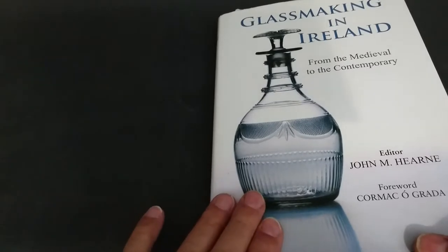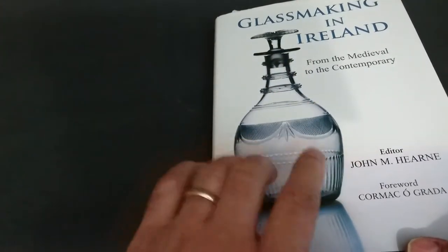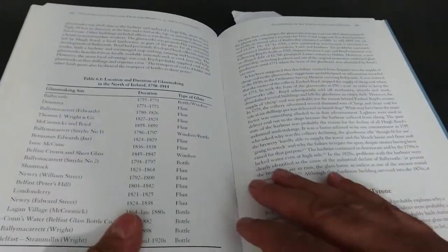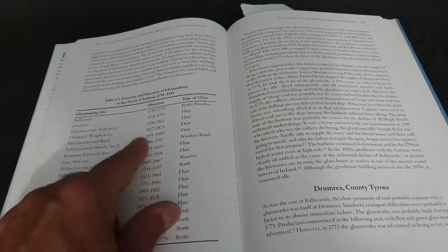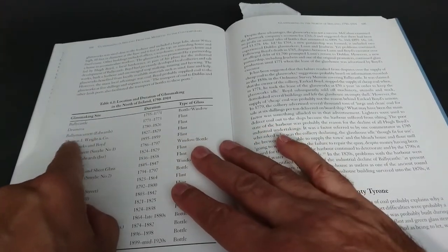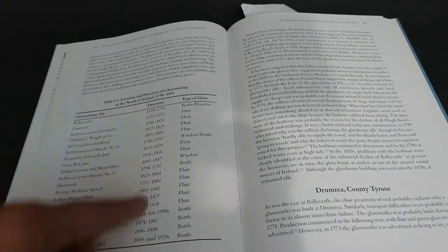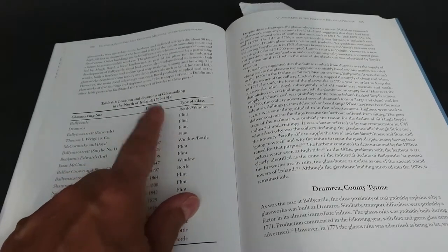If you have an academic interest in the glassmakers in Ireland, this is the book to get: 'Glassmaking in Ireland' by John Hearn. It's not great for identifying actual pieces because there aren't many pictures, but it's worth having to pick out a few odd things. It has a whole chapter on glassmaking in Northern Ireland from 1750 to 1914. It mentions Bally McCarrot Edwards — the maker we're interested in — and lists Edwards as 1780 to 1826, so this is early glass.